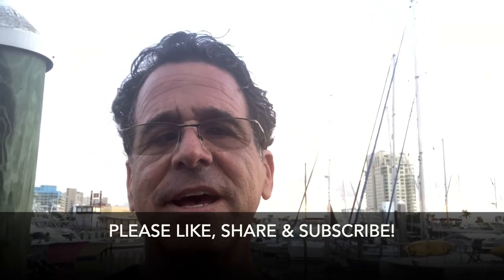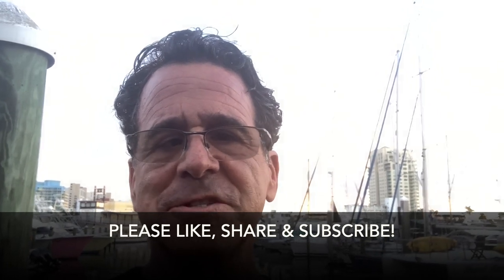Welcome to Epic Liveaboard. If this is your first time here, we welcome you and we hope you enjoy this episode, and if you're returning, welcome back. Today I am in Fort Lauderdale, and as any of you know who are really into boating in Florida, this is really the boating capital of the state.